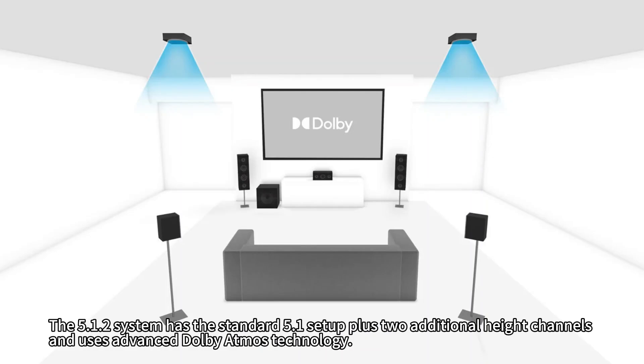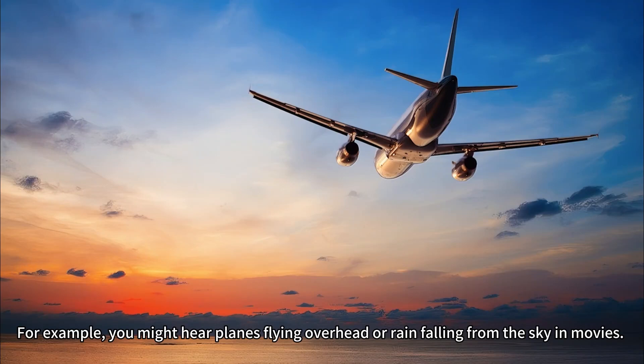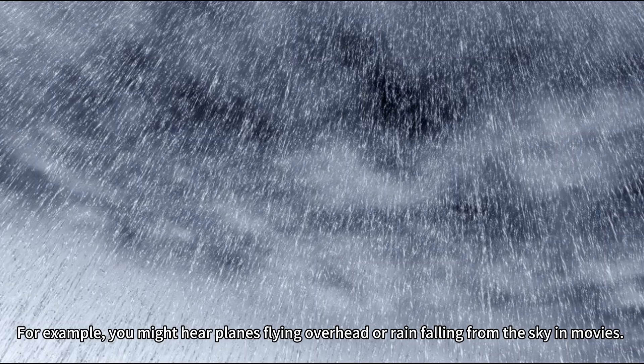Let's explain how it differs. The 5.1.2 system has the standard 5.1 setup plus two additional height channels and uses advanced Dolby Atmos technology. This technology creates an actual 360-degree immersive experience. You can hear sounds from the front, back, left, right, and above. For example, you might hear planes flying overhead or rain falling from the sky in movies.